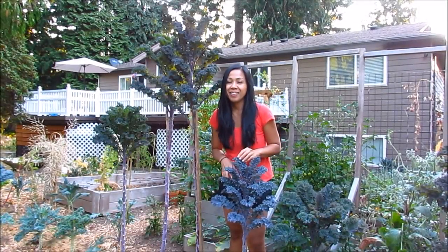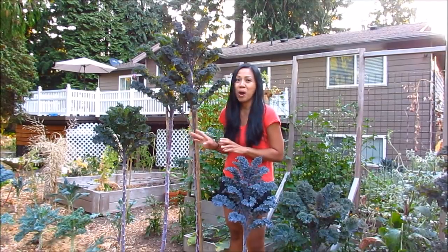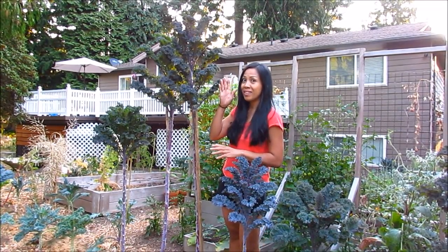Hi everyone, Ms. Scylla here. I hope that you guys are having a great day. So I'm right here standing next to our — a couple of our scarlet kale plants or trees.